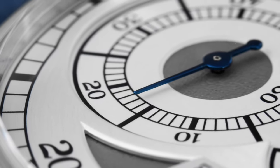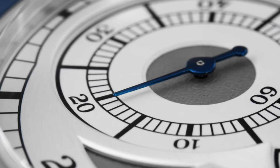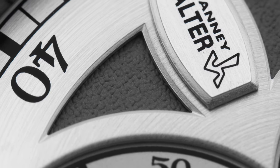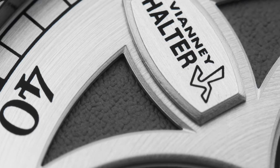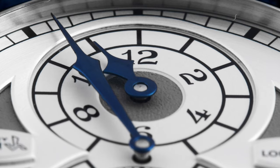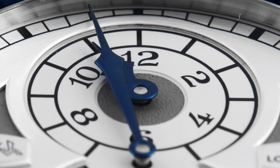In the world of collecting independent watch brands, there's a few who many aspire to own. Vianney Halter is one of them. Vianney Halter is a French-born watchmaker who resides in Switzerland. In the past, he was known for restoring antique clocks, pocket watches and also wristwatches.